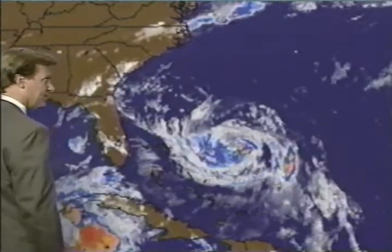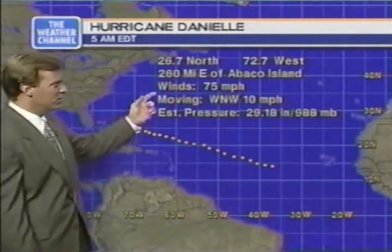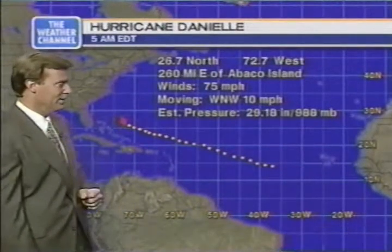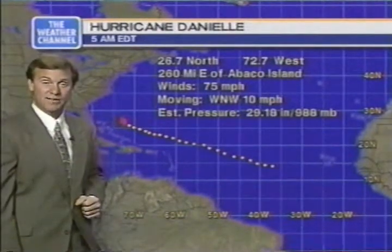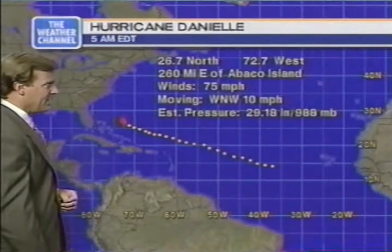Let's take a look at the latest stats on Danielle: 26.7 north, 72.7 west — 260 miles east of Abaco Island in the Bahamas. The wind's at 75, the storm is moving west-northwest at 10, that's a little bit slower than yesterday, and the pressure at 988 millibars.